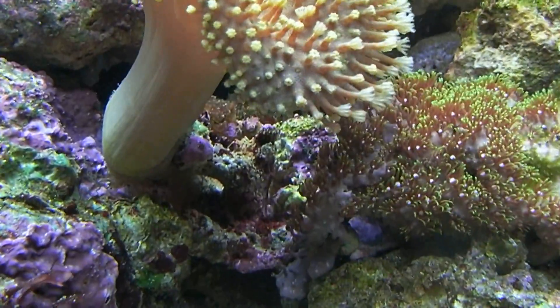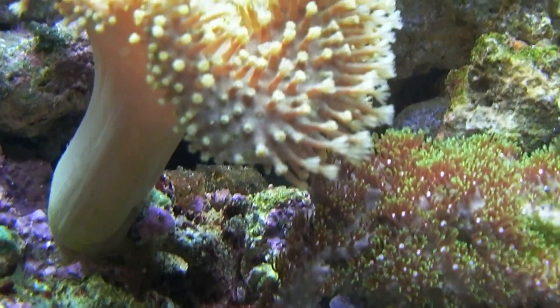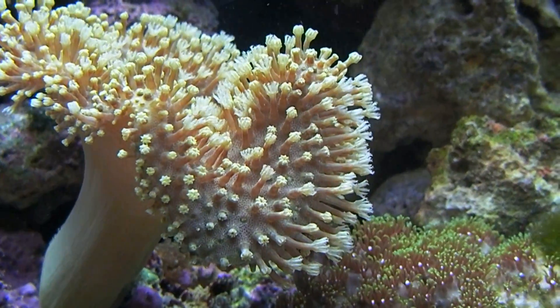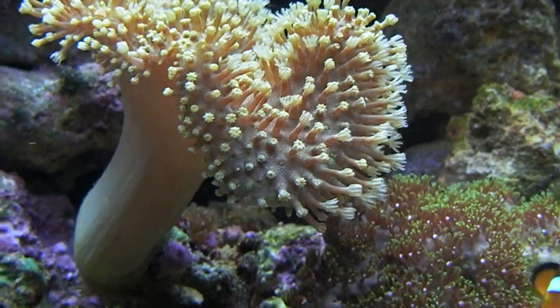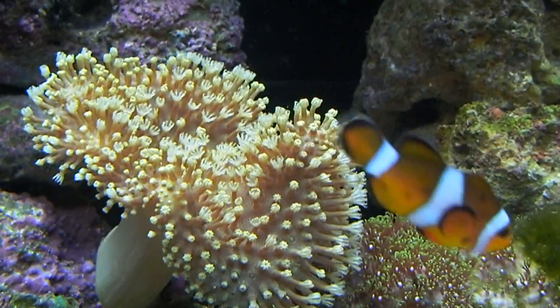I've got a problem with the base of this — however I put the rock it seems to topple over at night and needs straightening up again virtually every day. But that's looking pretty good as well.